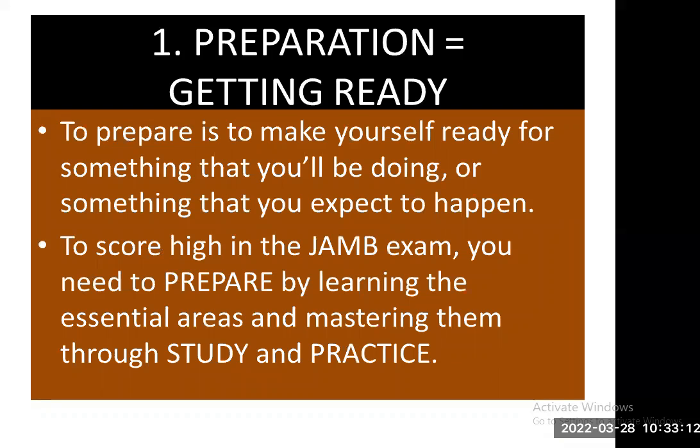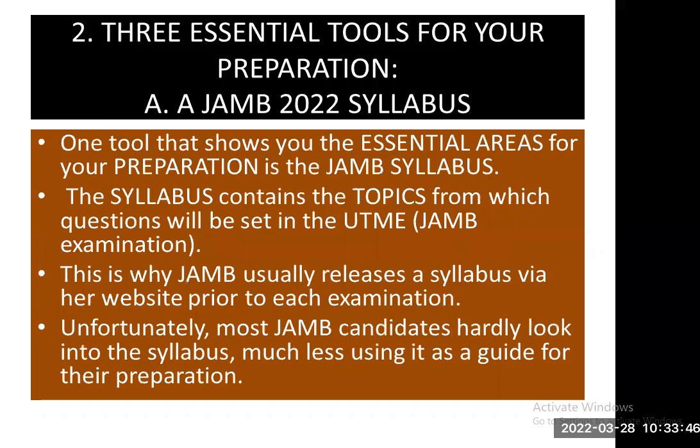Now let's start with number one. Preparation equals getting ready. To prepare is to make yourself ready for something you'll be doing or something you expect to happen. If you are preparing for the JAMB exam, it's something important that you need to adequately prepare for. To score high, you need to prepare by learning the essential areas and mastering them through study and practice.